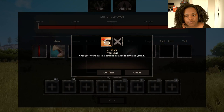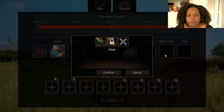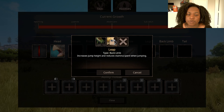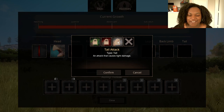We have one leg slot — charge: charge forward and deal damage to anything you hit, which is kind of surprising considering how small Sotokasaurus is, but we'll see. One slot for back limb: long distance runner reduces stamina drain by 15%, and leap increases jump height and reduces stamina spent when jumping — both pretty good. For tail: venomous tail attack causes light damage and venom; serrated tail attack causes light damage and bleed; and regular tail attack does light damage.